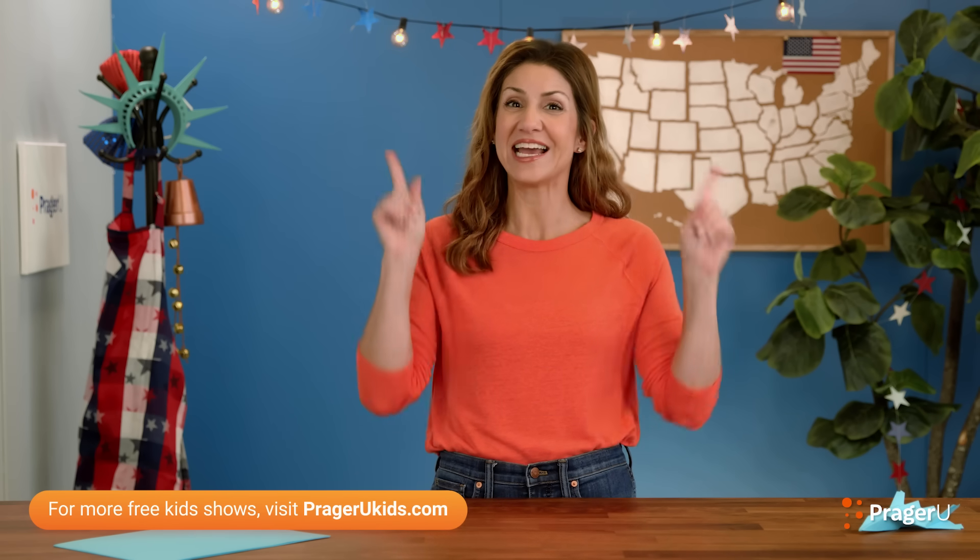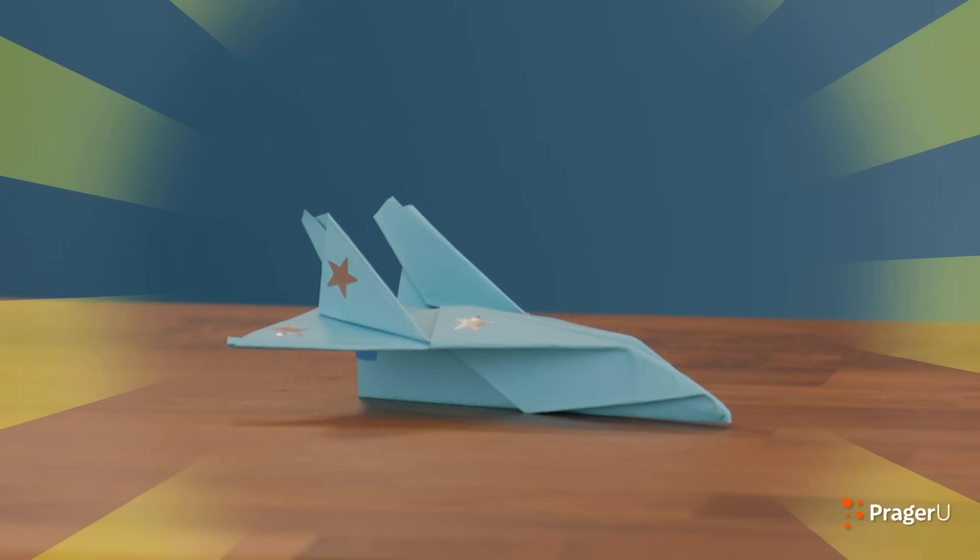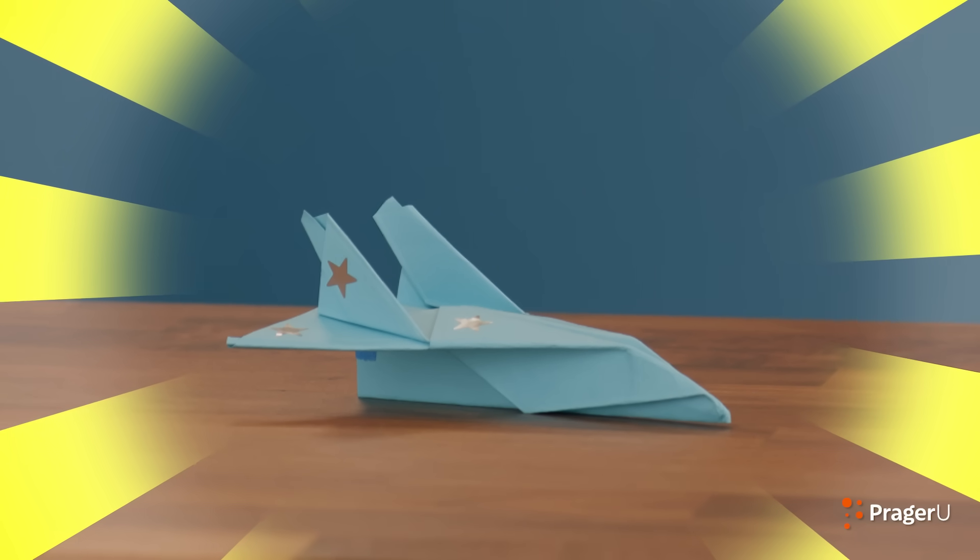Welcome to Craftery by PragerU Kids — crafts, history, and your questions. I'm Jill, and today we're making paper fighter jets to learn about some of America's most awesome technological, real-life fighter jets.